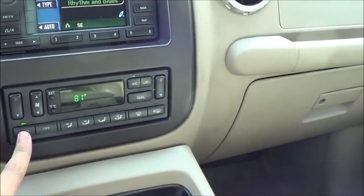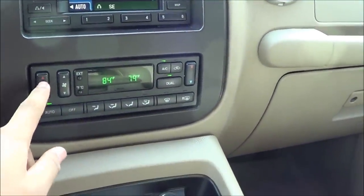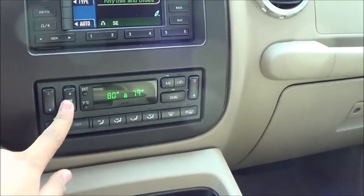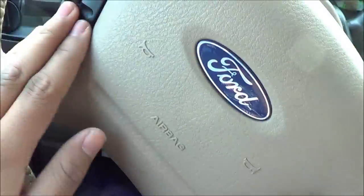Dual zone climate control — temperatures and fan speeds. Steering wheel mounted audio controls and cruise control.